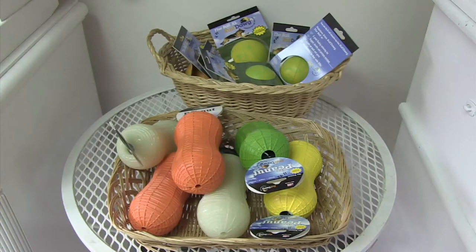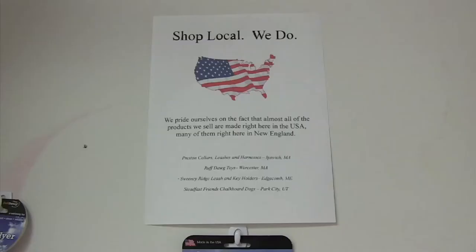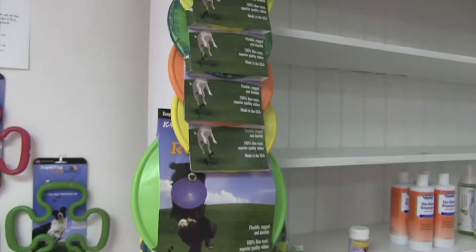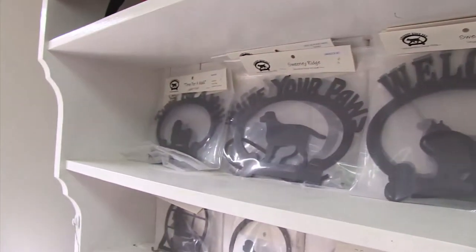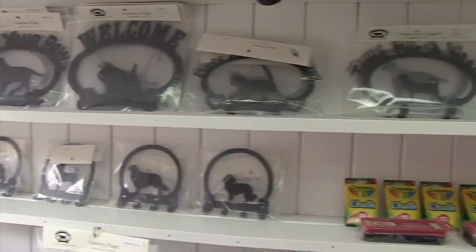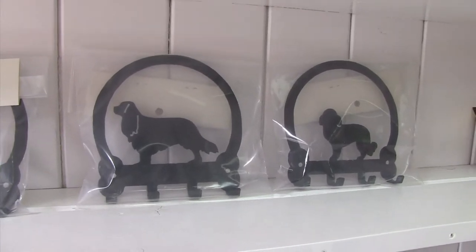We also have some retail merchandise, and the retail I try to buy locally made, also US made. Most of our collars and leashes come from Ipswich. We also have some from Fairhaven, Mass. We have these wonderful chalkboards in the shape of dogs that come from Utah. We also have iron ornaments that come from Maine.